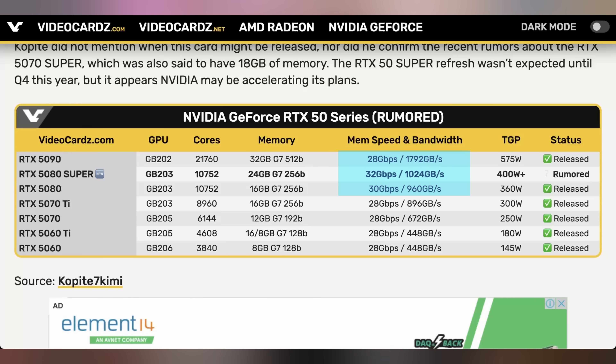The 5080 Super would match what the RTX 4090 had in VRAM, also bringing it in line with something like the 7900 XTX. Memory speed is also bumping up — from the current 30 Gbps to 32 Gbps, giving it over a terabyte per second of memory bandwidth, matching the RTX 4090. So the 5080 Super will match the 4090 in memory and speed but at roughly 400+ watts, and will likely still be worse in gaming due to 6,000 fewer CUDA cores than the 4090 and limited architectural improvements.